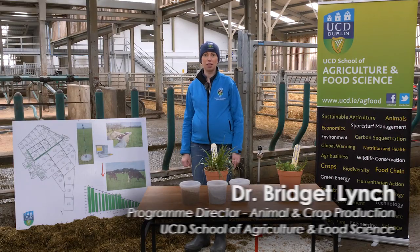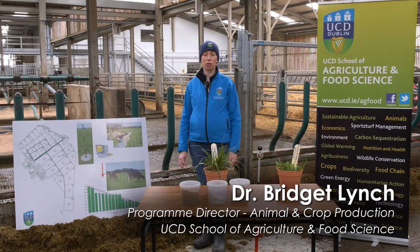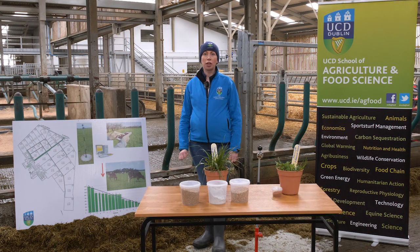My name is Bridget Lynch. I'm a lecturer and researcher here in the UCD School of Agriculture and Food Science. My area of expertise is grassland science and production. I'm going to take you through grassland management on Irish farms and talk about the sustainability of producing more grass and utilising more grass on Irish farms.